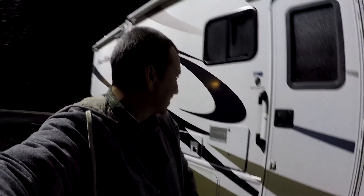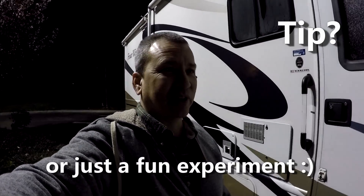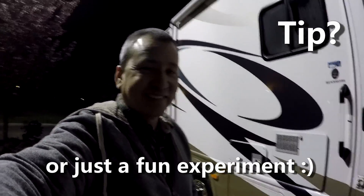Just wanted to share that with you guys. Call it a tip — if you have solar on your roof, maybe you can get a teeny bit of power when you're parked at night at Walmart. Take care, see you later.